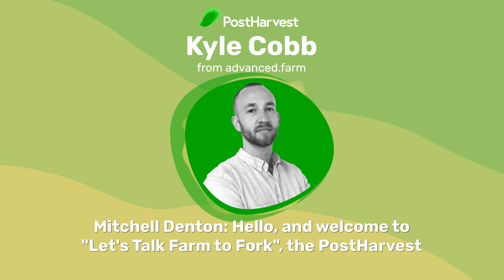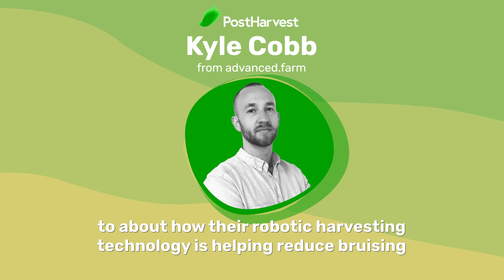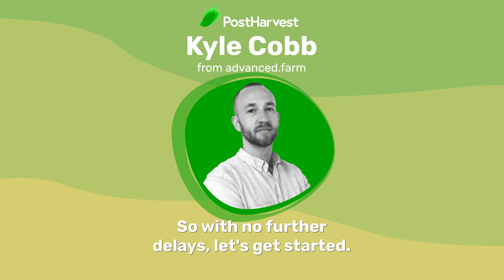Hello, and welcome to Let's Talk Farm to Fork, the post-harvest podcast that interviews people of interest across the food supply chain. Today on our show, I'm joined by Kyle Cobb from Advanced Farm, who I'll be talking to about how their robotic harvesting technology is helping reduce bruising and fruit damage while increasing yields. So with no further delays, let's get started.